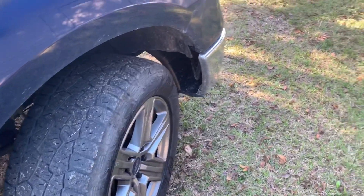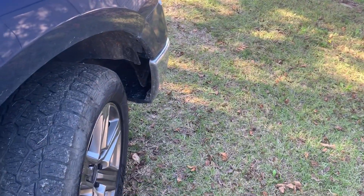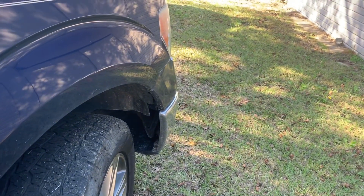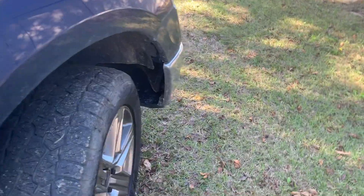Now, he hasn't got this truck aligned in a while — it hasn't been aligned since I did the leveling kit in it. So I know the alignment's probably off a little bit, but no weird wear, none of that.